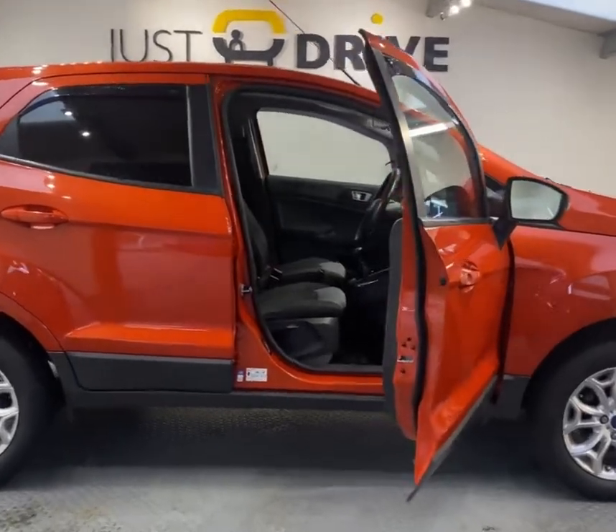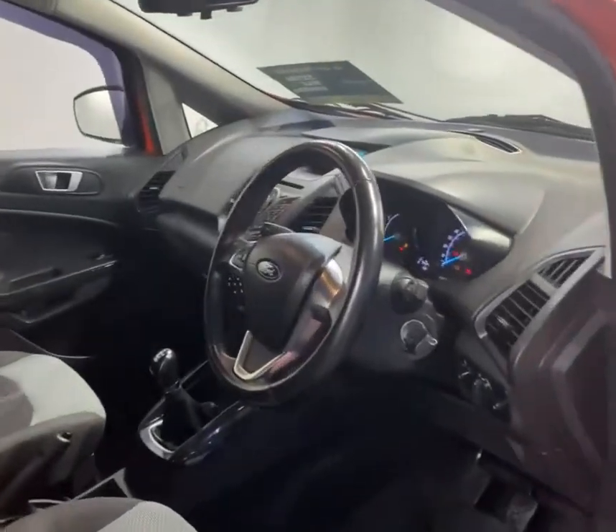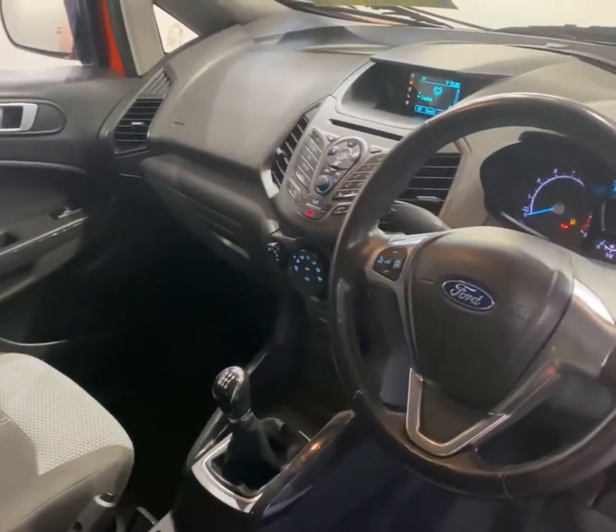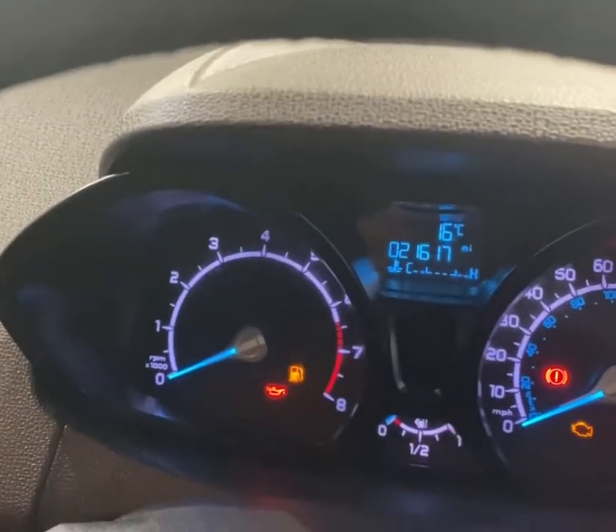So let's now go ahead and take a look at the interior. It's a very roomy interior and this compact SUV is a great choice for families. The mileage hasn't even hit 22,000 yet, which makes it very, very low for the year.